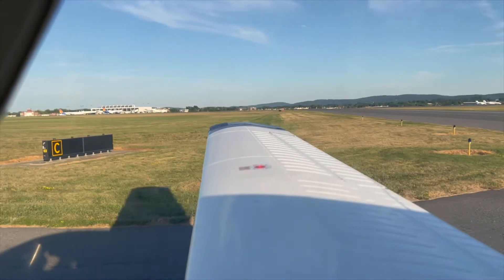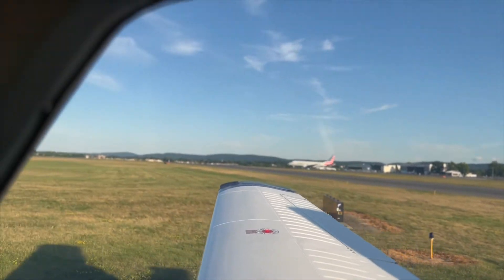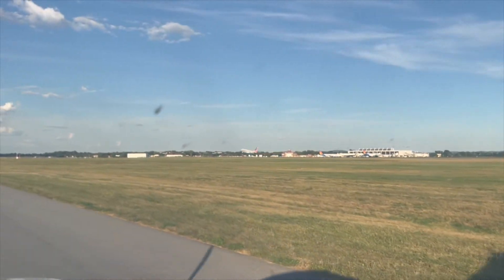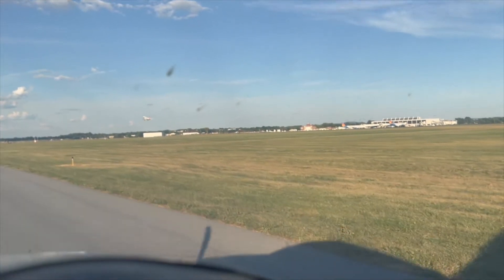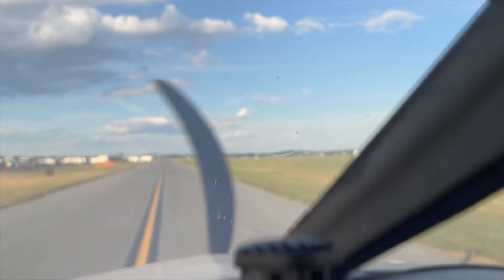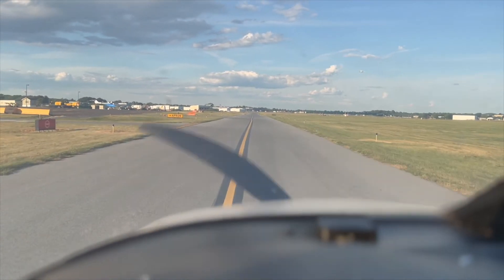Allentown tower, Skyline 6245 X-ray Romeo Alfa, ready for departure, runway 6. Skyline 6245 X-ray Romeo Alfa, caution wake turbulence, departed Embraer 170, fly runway heading, runway 6, clear for takeoff. We'll watch out for the wake turbulence, 645 X-ray Romeo Alfa.